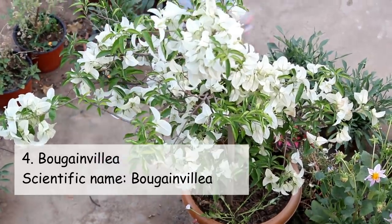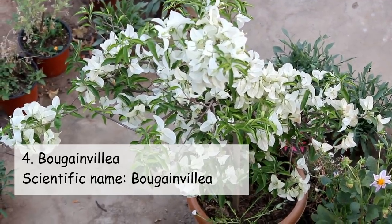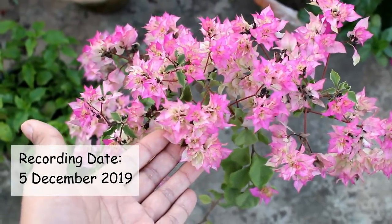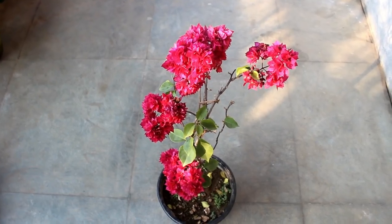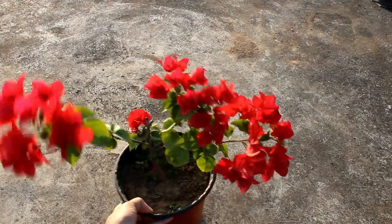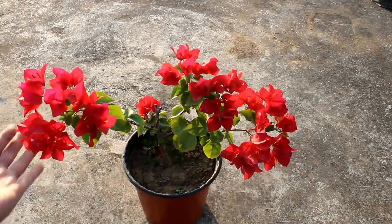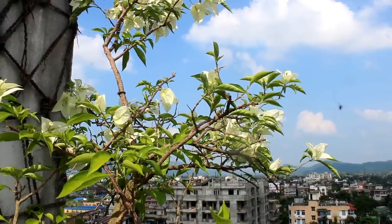On number four we have Bougainvillea. I really don't think there's anyone who doesn't know about Bougainvillea, as they are one of the most popular plants all over the world. I have many different varieties of Bougainvillea and I already uploaded a video where I have shown all the plants I currently have.